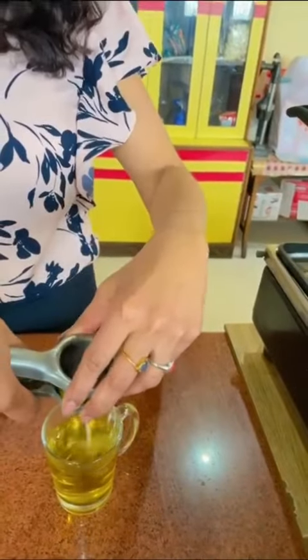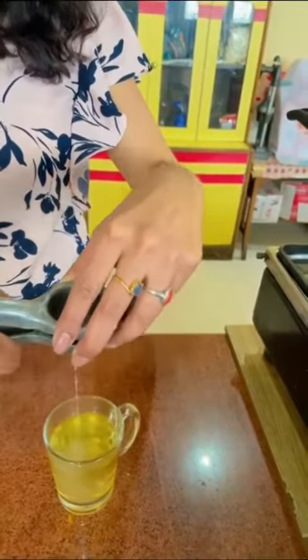Squeeze half a lemon. My mint tea is ready! You can take this mint tea in the early morning and after meals, and it will help you with weight loss. Enjoy!